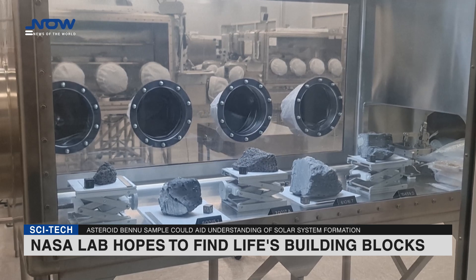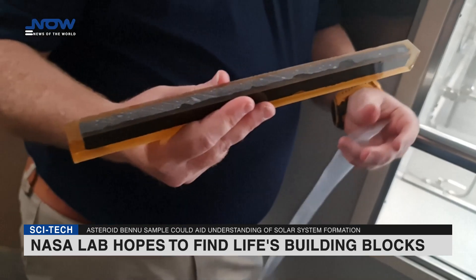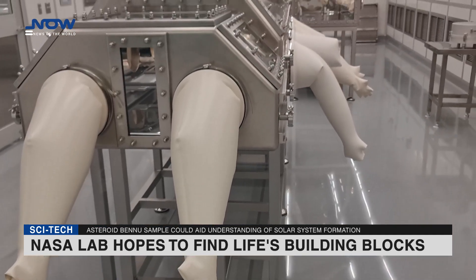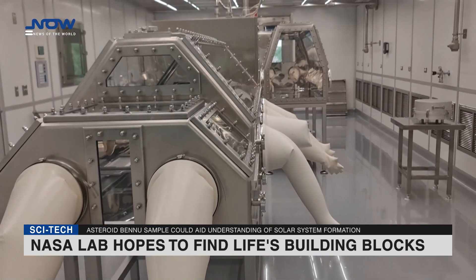The finding lent weight to a long-standing theory that life on Earth may have been seeded from outer space, when asteroids crashed into our planet carrying fundamental elements.